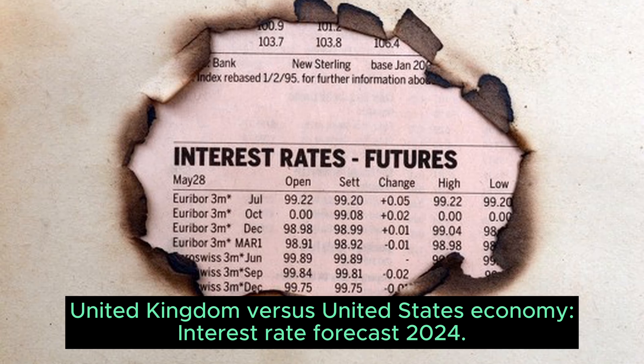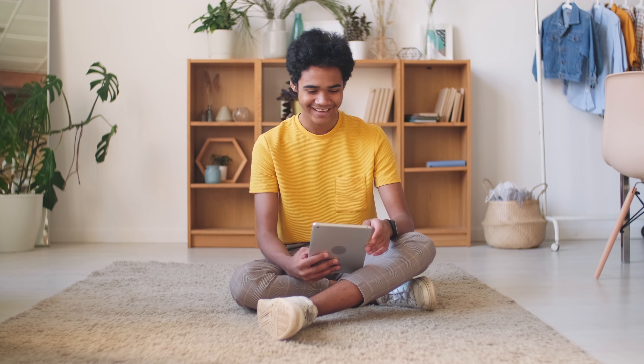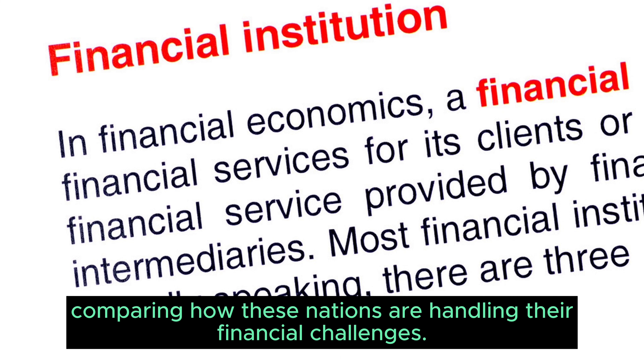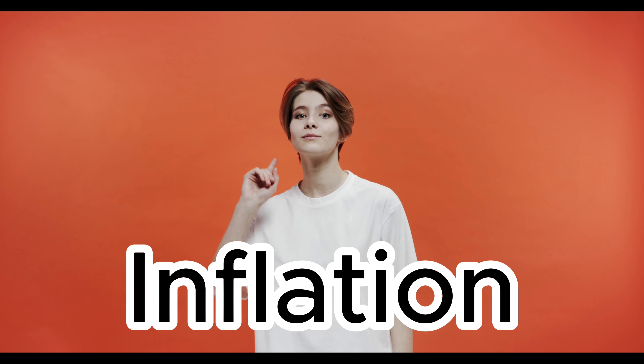United Kingdom vs. United States Economy — Interest Rate Forecast 2024. Hello everyone. Today, we're embarking on a fascinating journey into the economic landscapes of both the UK and the United States. We're diving deep into inflation, interest rates, and more, comparing how these nations are handling their financial challenges. Let's delve into this intriguing comparison.